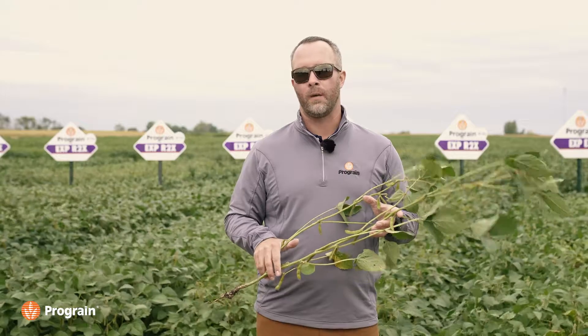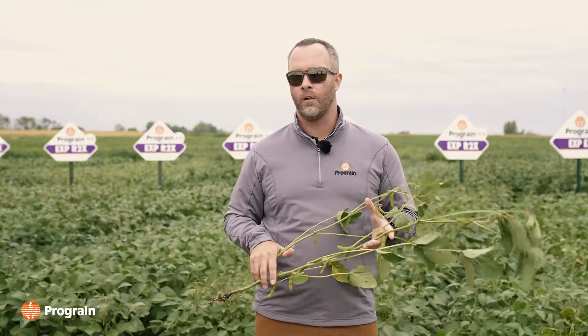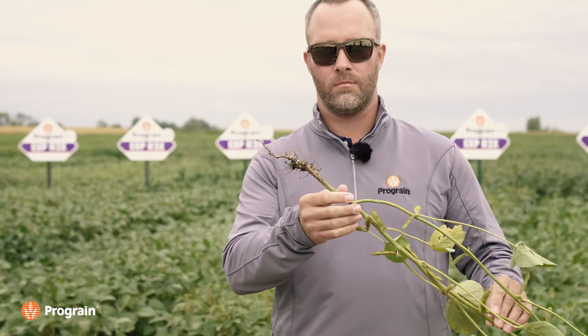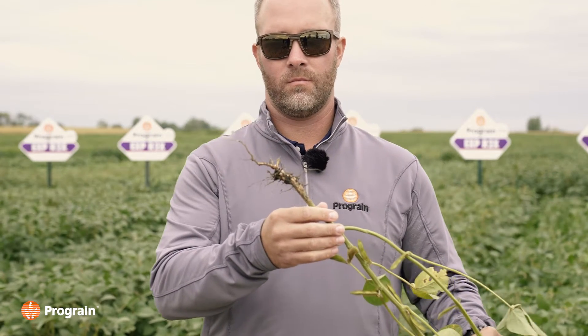Both Pro Grain internally along with the McVet IDC ratings have given Maya 1.6 full tolerant on IDC, and it's showing. In trials this year in 2021, it's probably one of the best looking IP soybeans out there in terms of vegetation, overall health, emergence out of the ground, even under extremely dry conditions this year. Just all the way through, I've been incredibly impressed with this variety.